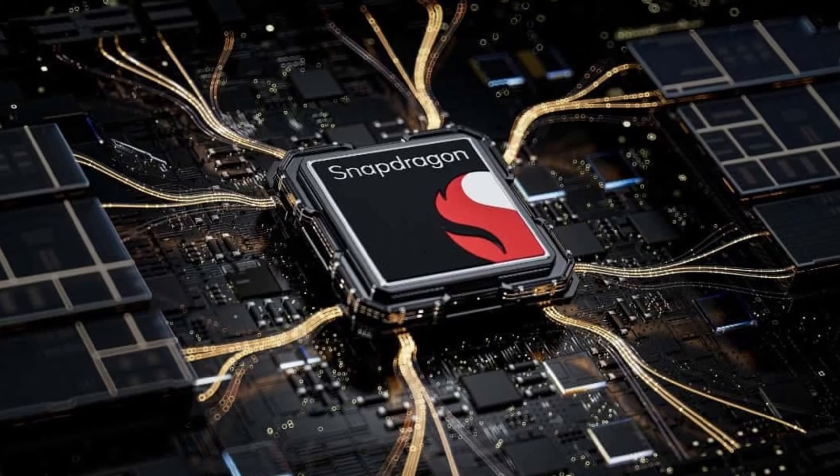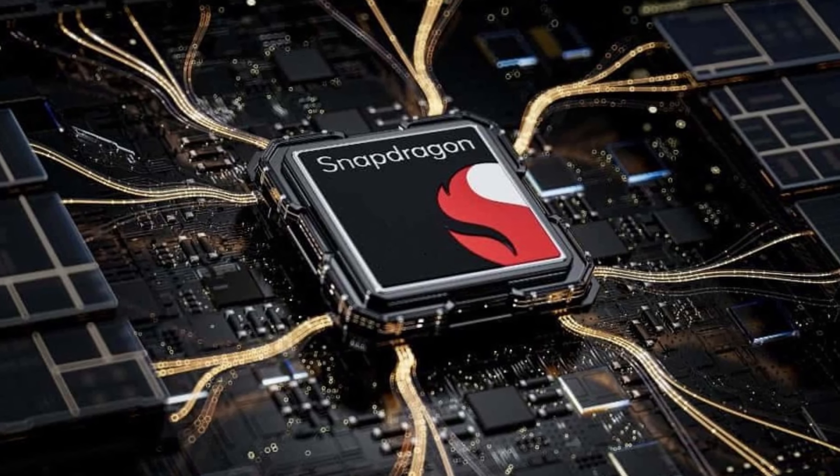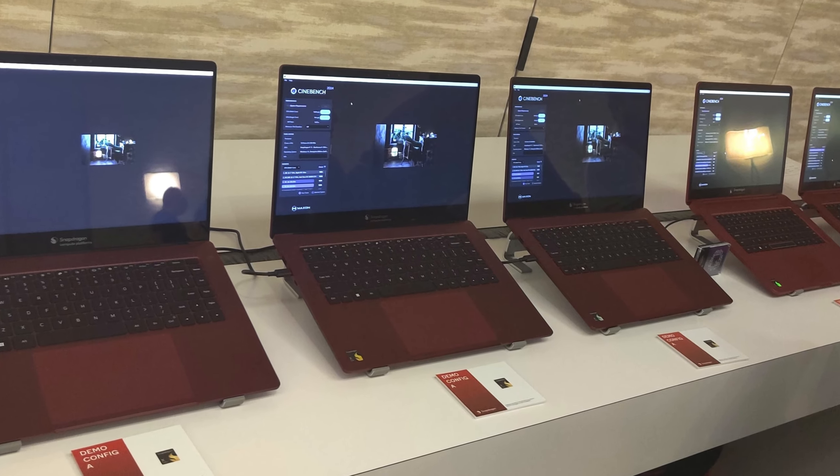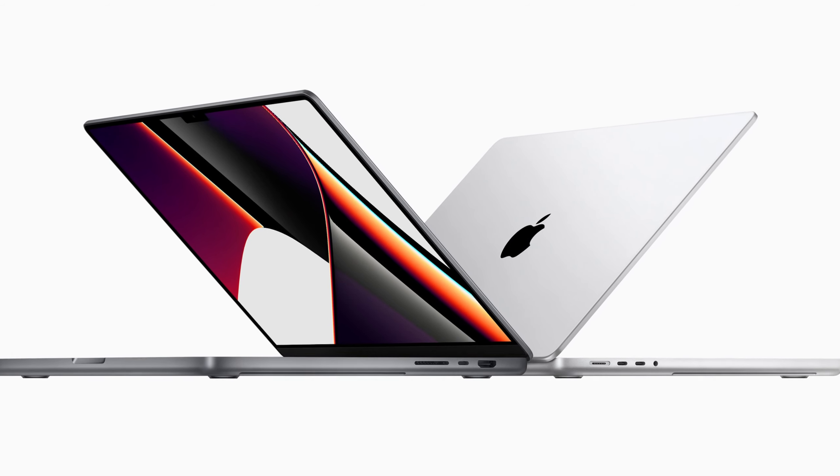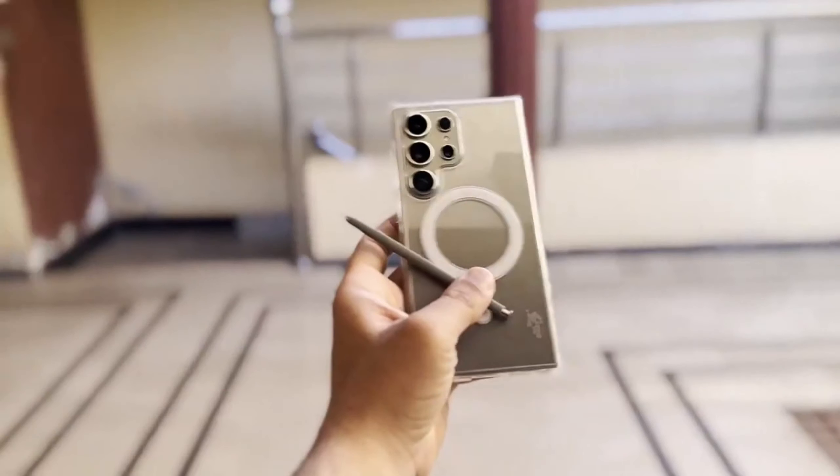The next-generation Snapdragon chip itself is a whole new beast. Built from the ground up using Qualcomm's Super Orion cores, previously seen in their laptops, this chip has the potential to give the Galaxy S25 Ultra performance that rivals some Apple M series laptops.